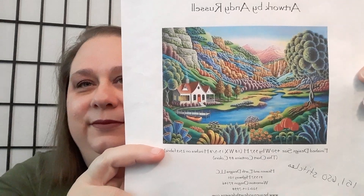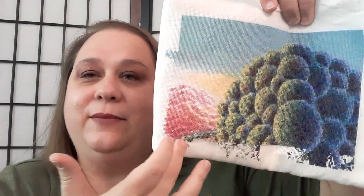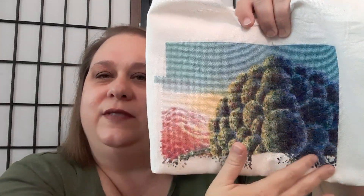The next project is Daybreak, a Heaven and Earth Designs piece with artwork by Andy Russell. I usually pull this out at the beginning of every July, and this year was no exception. I am using the Pattern Keeper app for this, which is saving me so much time — I'm able to stitch so much more than before. I got most of the top of the big tree done.